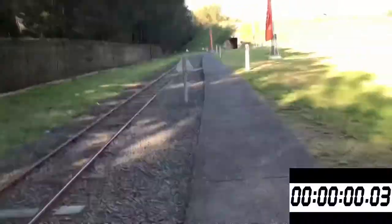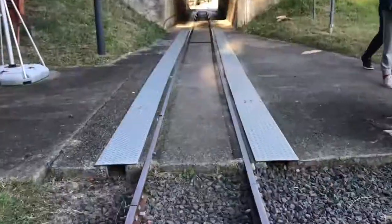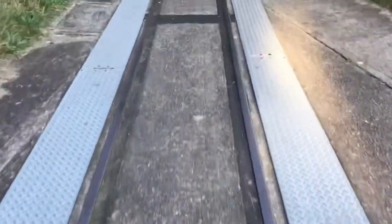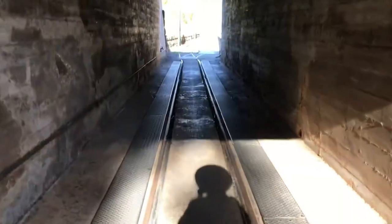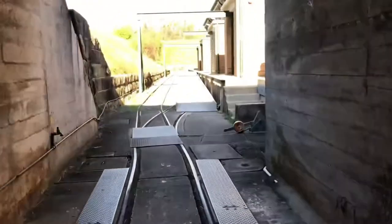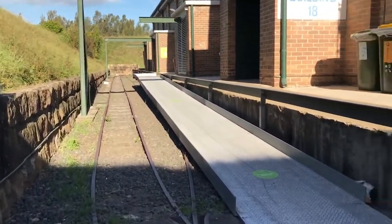Watch out for trains. Maybe the track goes like that and into here — it's a tunnel. Slightly creepy, but not really too creepy. I think it might be the armory station.